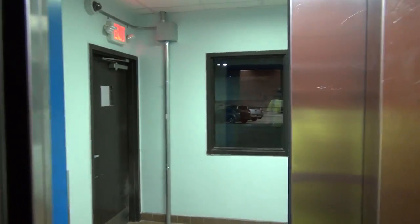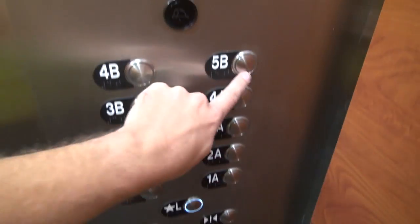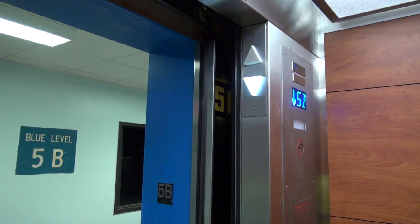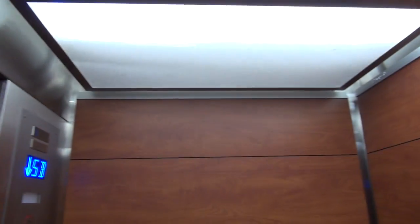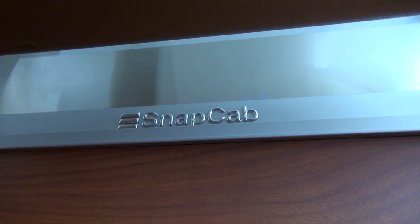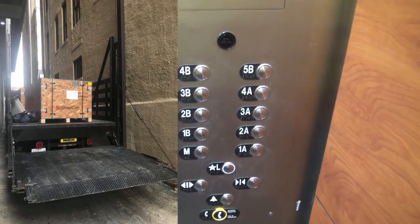Here we are at 5B. Ring the bell. All right, y'all. This elevator has got a Snap cab, and it looks nice. Roanoke Park, Roanoke — y'all did great with this. See, there's a logo. Snap cab. This is nice. And this was all done today. Thanks to a friend that tipped me off to this.